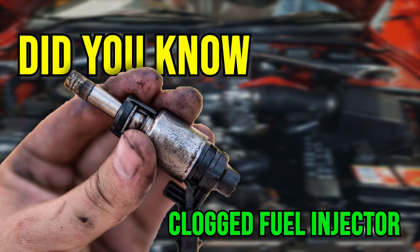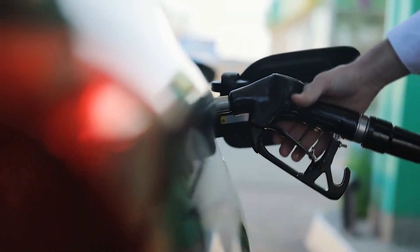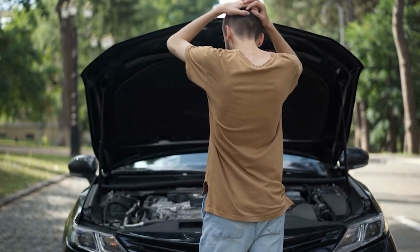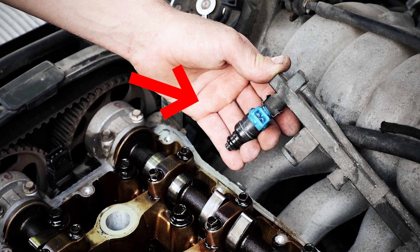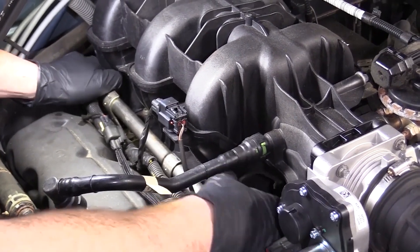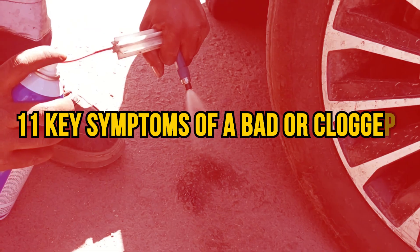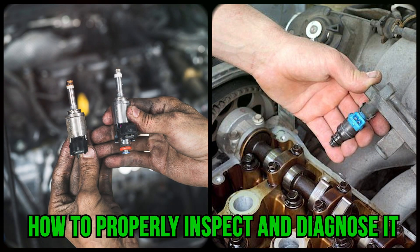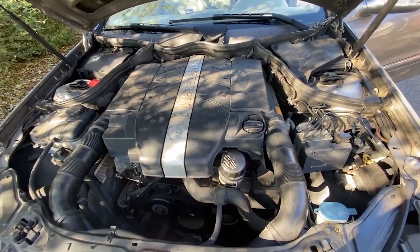Did you know that just one clogged fuel injector can reduce your engine's performance by more than 30% and wreck your fuel economy by up to 50%, while leaving you completely in the dark with no check engine light? That's how critical this tiny part is. It may be small, but it greatly impacts how smoothly and efficiently your engine runs. In this video, we'll break down the 11 key symptoms of a bad or clogged fuel injector, how to properly inspect and diagnose it, and what practical fixes you can try before it drains your wallet and ruins your engine.